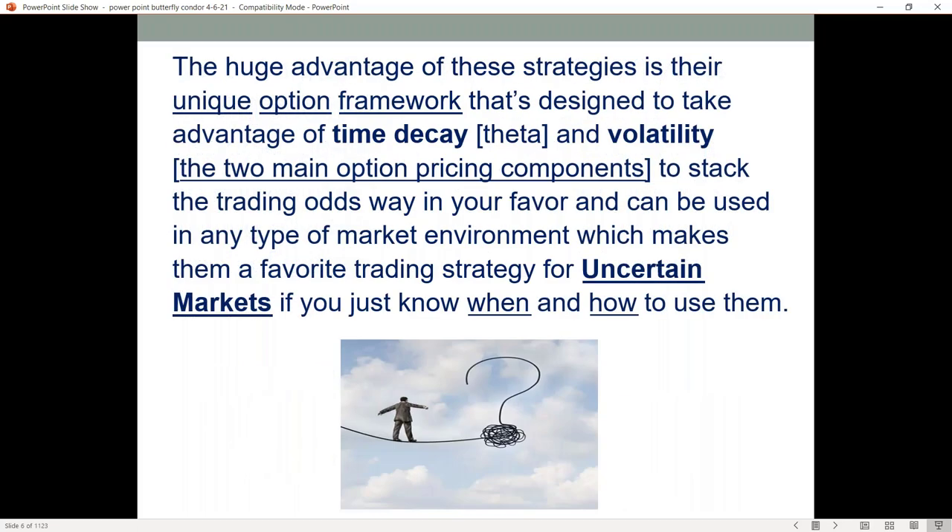The huge advantage of these strategies is their unique option framework that's designed to take advantage of time decay — theta — and then volatility. Those are the two main option pricing components when we price an option. This really helps to stack the trading odds more in your favor, and it can be used in any type of market environment, which really makes them a great trading strategy for uncertain market conditions if you just know when and how to use them.